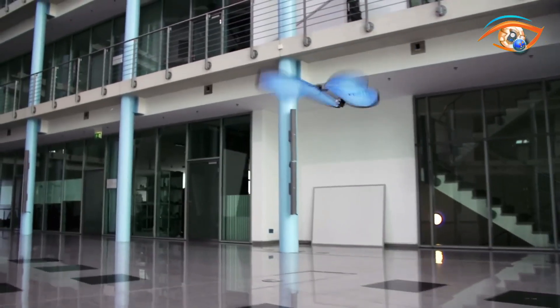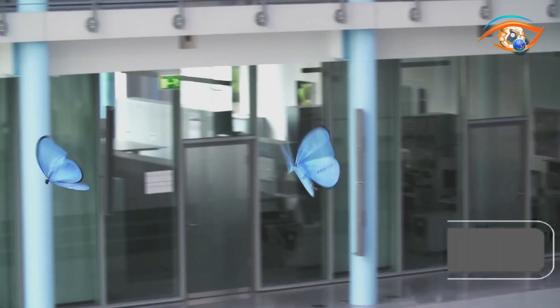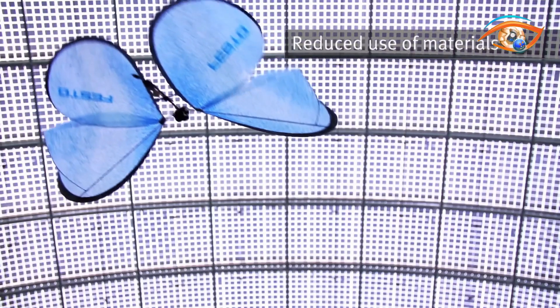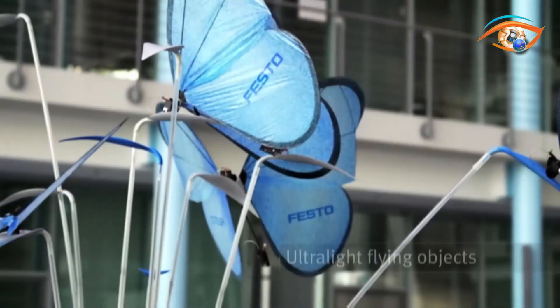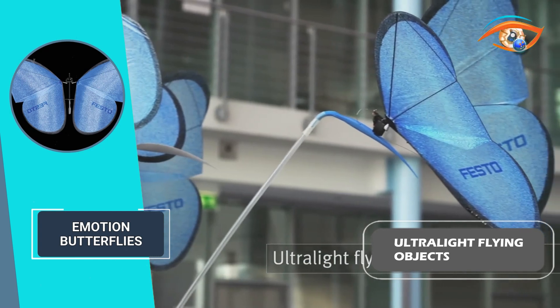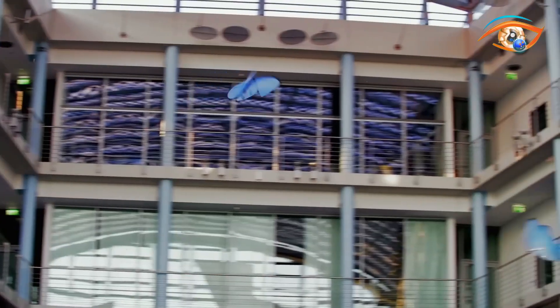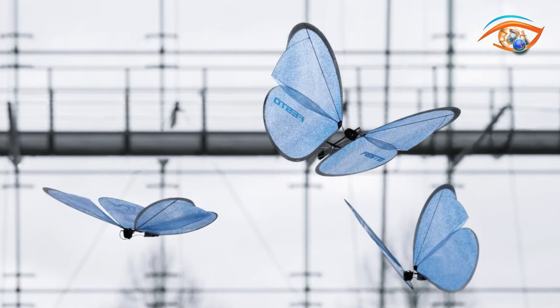The development of the Emotion Butterflies showcases the Bionic Learning Network's ongoing commitment to miniaturization, lightweight construction, and functional integration. The butterflies embody intelligent mechanical design and utilize the minimum possible components, achieving remarkable flight capabilities with minimal material usage. Overall, the Emotion Butterflies represent a breakthrough in ultralight flying objects, demonstrating the fusion of nature-inspired design principles and cutting-edge technology.